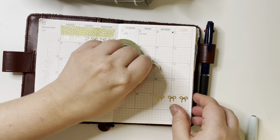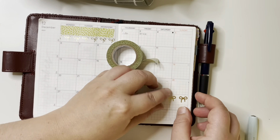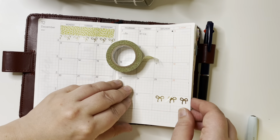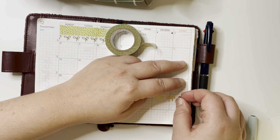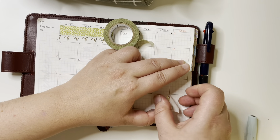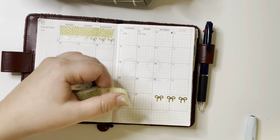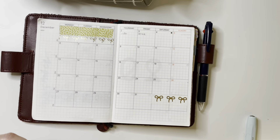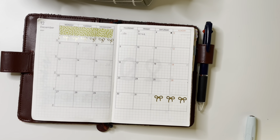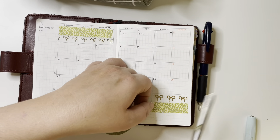I track my job hours on this spread — I want to keep track of whether I work overtime. I struggle a bit with the washi here. I love the thin pages of this planner but sometimes it's like the washi tape almost eats the page because the thin page just gives way. So I track my job hours and write my schedule in this very little space.